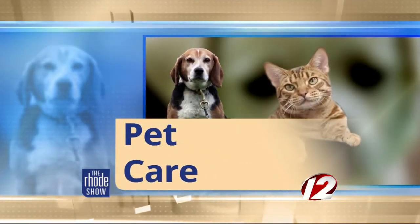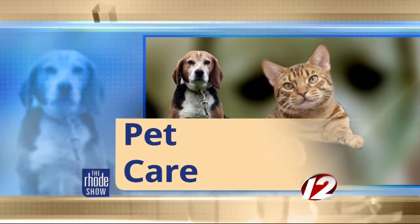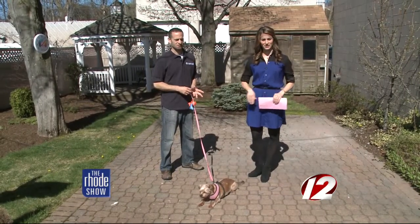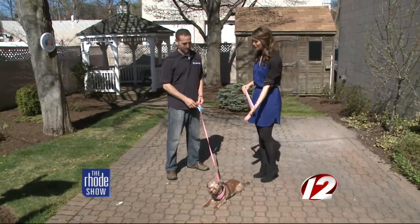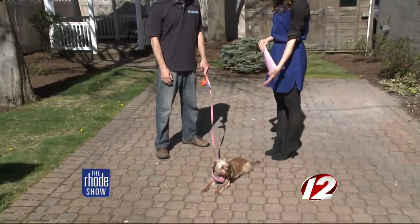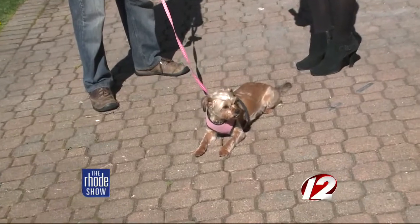This morning in pet care, as we get our lawns and gardens ready for the season, we've also got to remember our furry friends. Back out with us this morning is Carmine Descendo, the executive director over at the Providence Animal Rescue League. You've brought your friend here who's very comfortable in the sun. She's loving it. This is Sophie, my dog. She's actually a PARL alumni, but she's loving it out here.